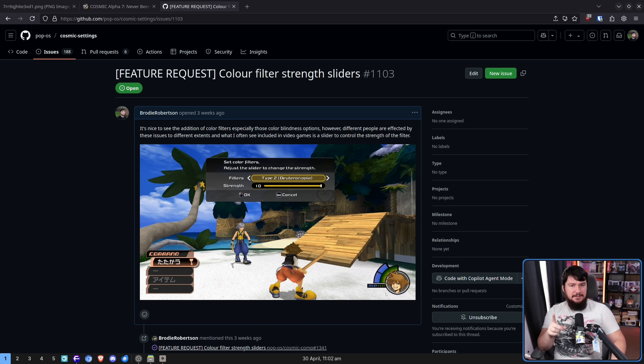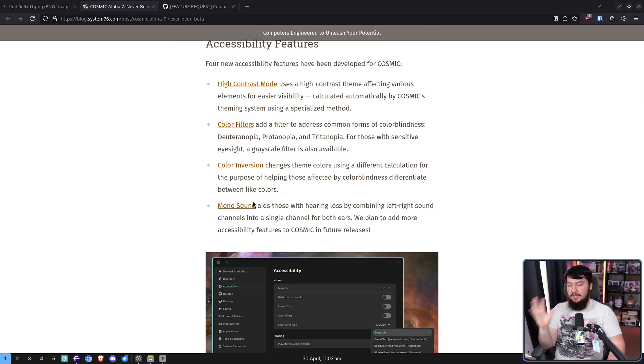A few weeks back I did make an issue about the lack of a slider. Right now there is the filter on or off — there is no intensity slider, which I know for some people can be beneficial. We also have color inversion, which I never actually realized was an accessibility feature, but apparently for people with colorblindness it can help you differentiate different colors. The more you know.